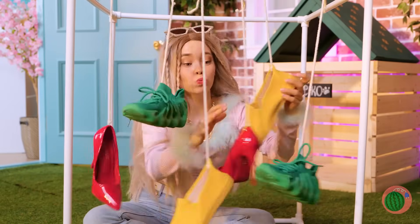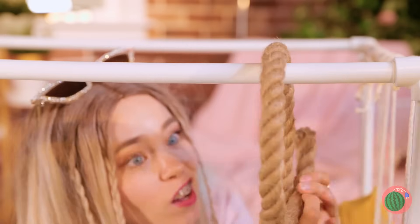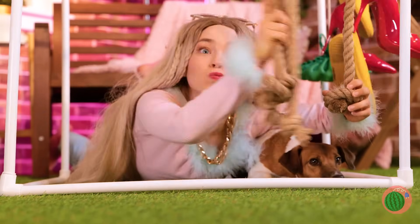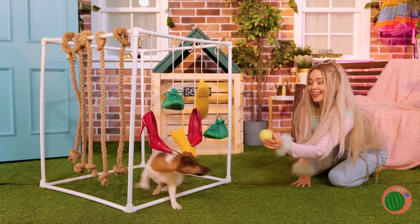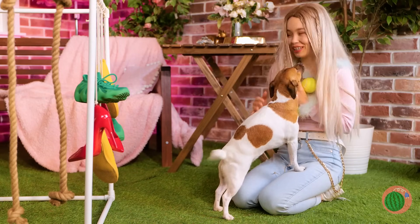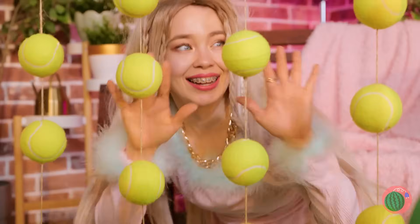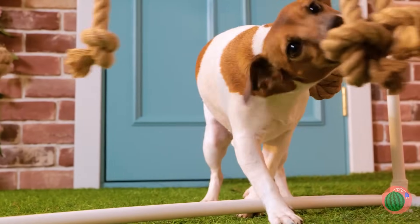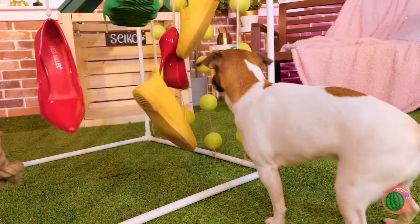Seiko's right — shoes are fun. Hang some rope on the other side. We're making a puppy playground. Catch the ball, Seiko — wow, three for one! Let's hang these up too, and that's just the start. Come on, Seiko, let's try it out. Now for the shoes. Seiko's gonna sleep good tonight.